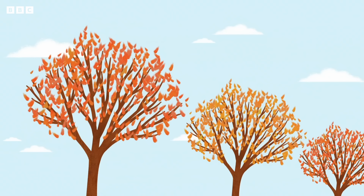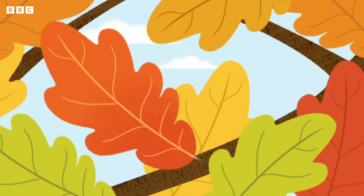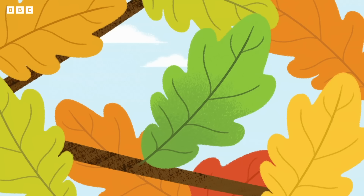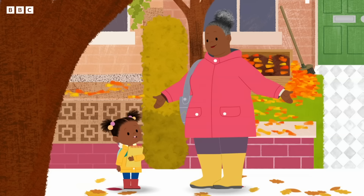All these leaves look orange, Grand-grand. From a distance they do, Jojo. But look closely — orange, red, yellow and green. That's why autumn is my favourite time of year. I love how colourful the trees look. We need an orange leaf first. How can we collect the orange leaf all the way up there, Grand-grand? It's too high. We can't collect leaves that haven't fallen from the trees yet, Jojo. Then how would we collect any leaves for our nature ticker book?